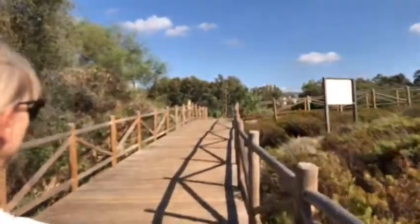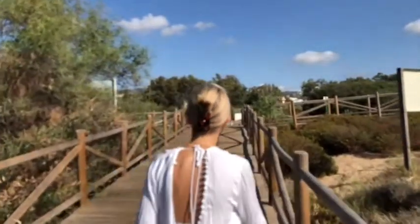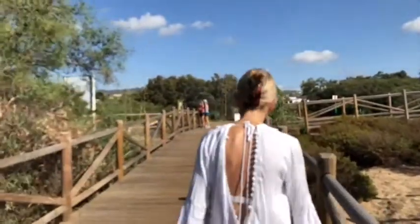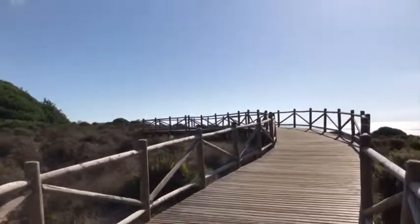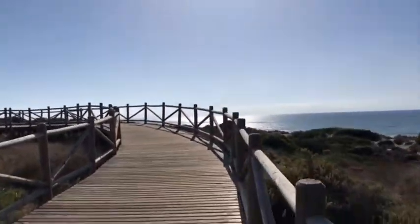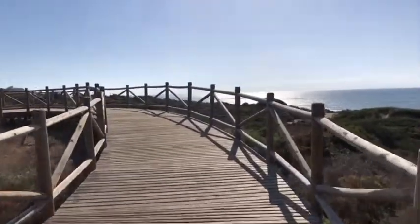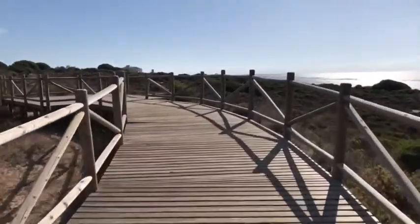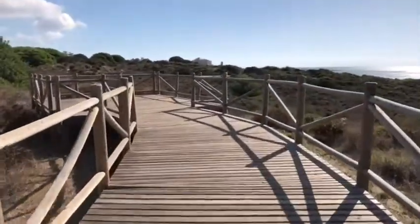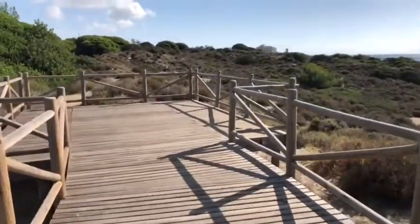We can see a couple of runners coming down towards us, and this is where we do our running in the mornings as well. As you can see there's a lovely beach view from up here. There's one bit of the path which takes us more through the pine forest and we may double back and just walk that way.